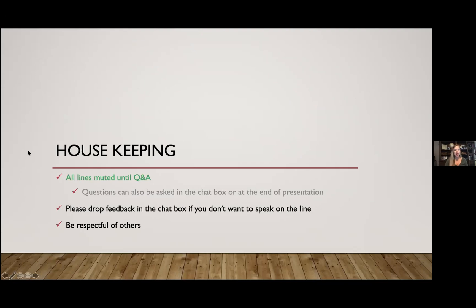Tonight is a webinar format. All lines are muted. If you have questions during the presentation, you can drop them in the chat. At the end of the presentation, all lines will be unmuted so you'll have an opportunity to engage that way. I'm going to do my best to keep this meeting under one hour and ask that you be respectful of your fellow community members' time.